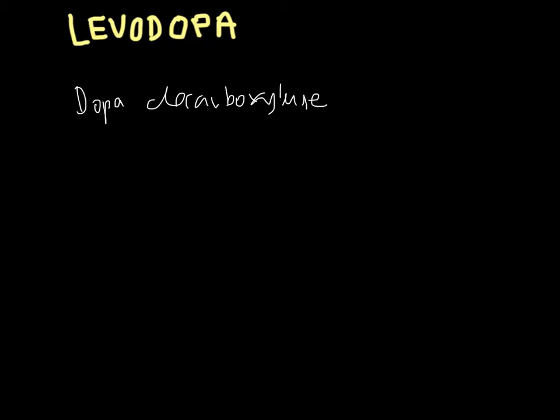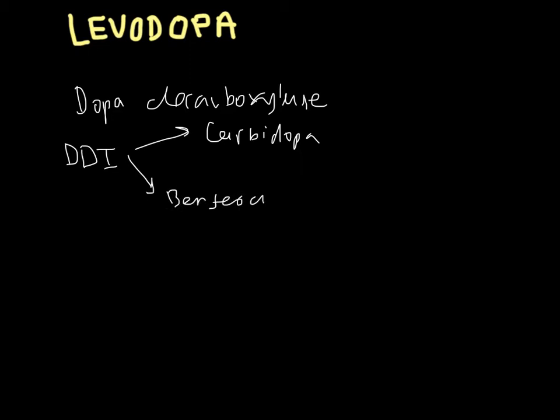To combat this, we give levodopa in association with dopa decarboxylase inhibitors. Two available options are carbidopa and benserazide. The combination of carbidopa and levodopa is known as levocarb.